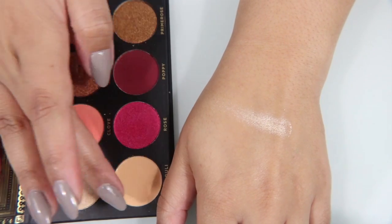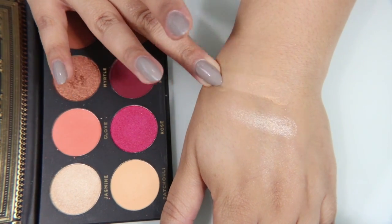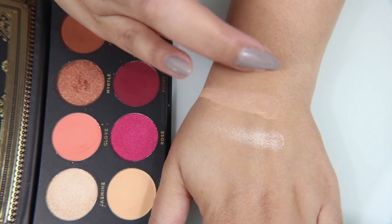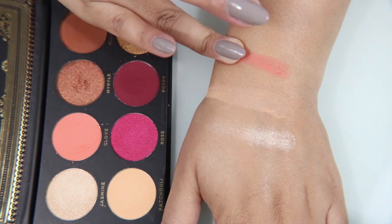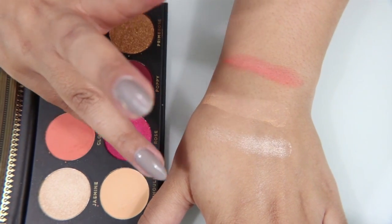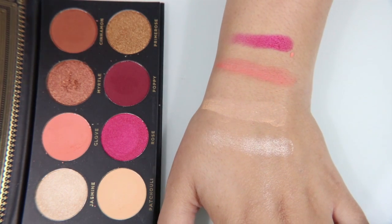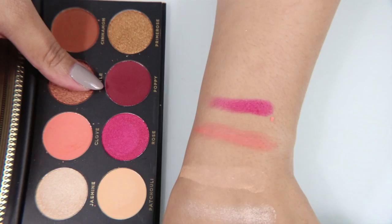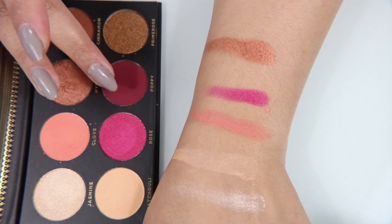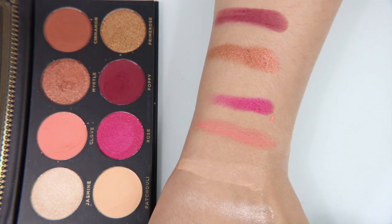Jasmine is a sort of champagne gold metallic. Next, Patchouli is the color of my skin and perfect to set powders with, or set cream products on my eyes with. Next is Clove — I love this color. It's like a beautiful coral color, and once one of my least favorite colors is now one of my favorites. The metallics in this palette are to die for. They swatch beautifully, they work beautifully on the eye. Like Myrtle — gorgeous. There are four glitters and four mattes. This is Primrose, which is a beautiful copper.